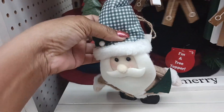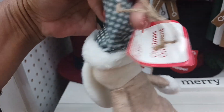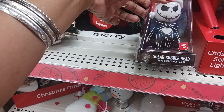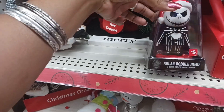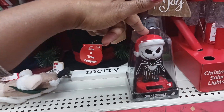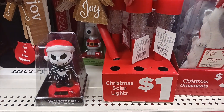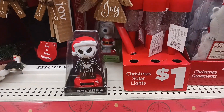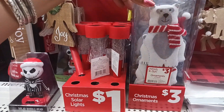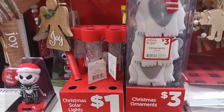Out here they have this cute little Santa ornament for $3. And then look at this — they have a solar bubble head. That is Jack from Nightmare Before Christmas and it's $5. They also have these solar lights right here for a dollar. And then this is a Christmas tree ornament — it's a polar bear — and it is $3.